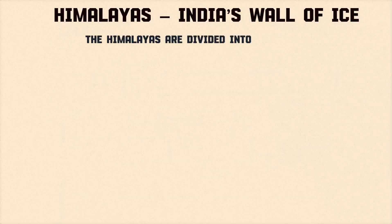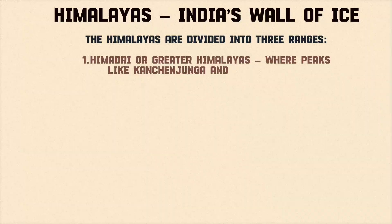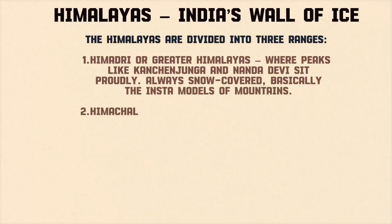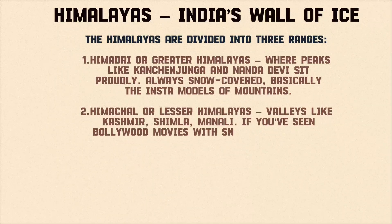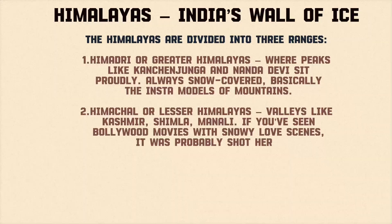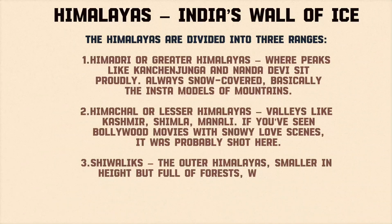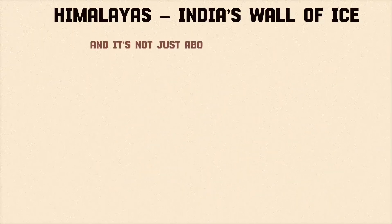The Himalayas are divided into three ranges. Himadri, or Greater Himalayas, where peaks like Kanchanjunga and Nandadevi sit proudly — always snow-covered, basically the insta-models of mountains. Himachal, or Lesser Himalayas, with valleys like Kashmir, Shimla, and Manali — if you've seen Bollywood movies with snowy love scenes, it was probably shot here. And Shivaliks, the Outer Himalayas — smaller in height but full of forests, wildlife, and adventure spots.